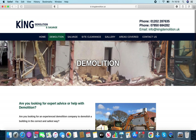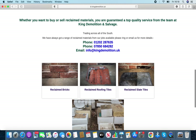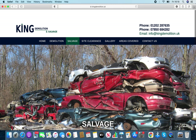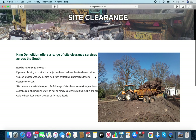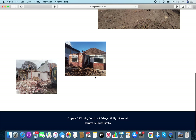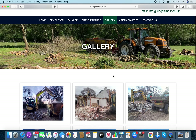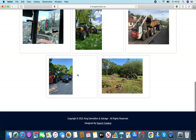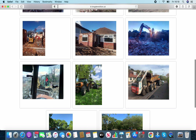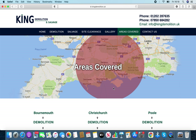Going into the inner pages, we've got demolition and salvage. Those inner boxes have been amended, and there's site clearance as well. You can see there's a gallery — we can add more to that over the months so people get an idea of what you do. There's also an areas covered section.